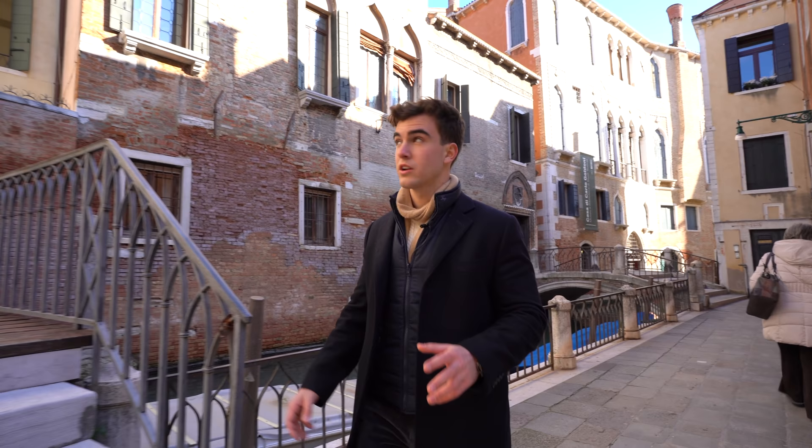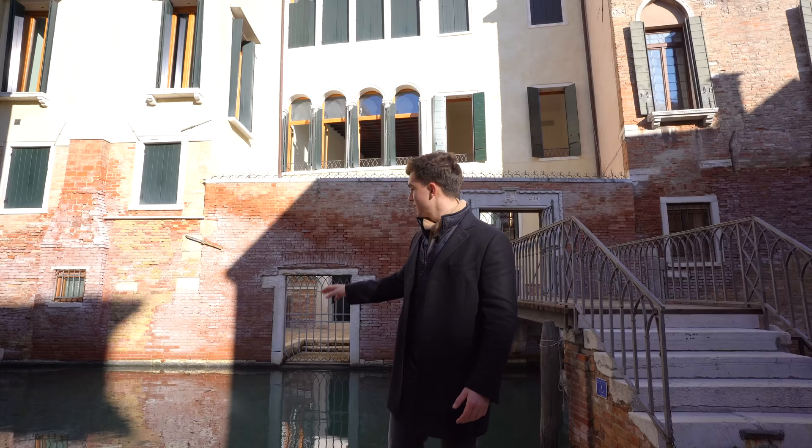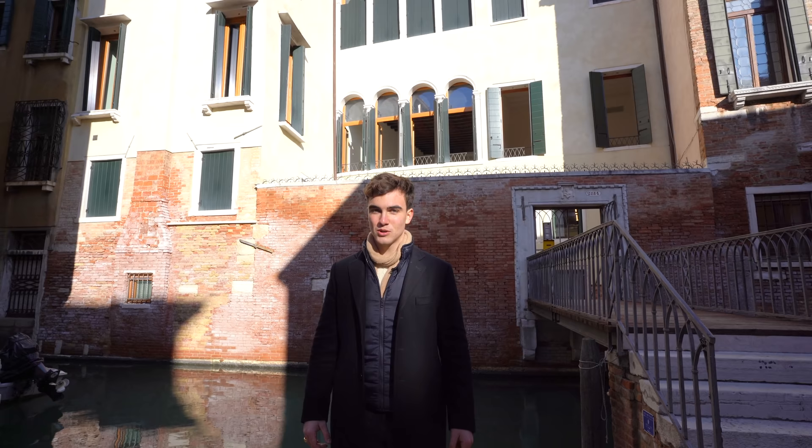The property is located on the Piano Nobile of a beautiful historical building. It is also very well exposed to sunlight and has two accesses: one from its private bridge, and another one from the water access, from where you can get to the property through your own boat or water taxi.